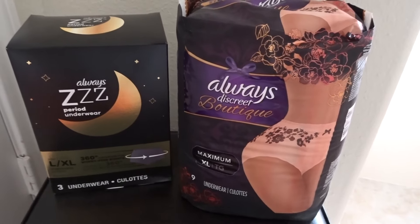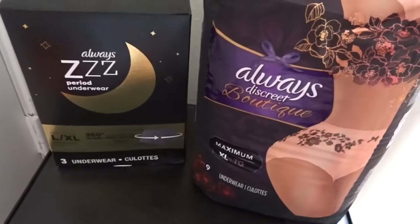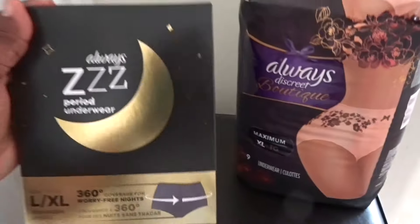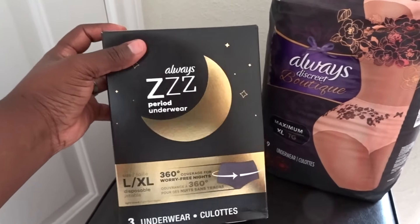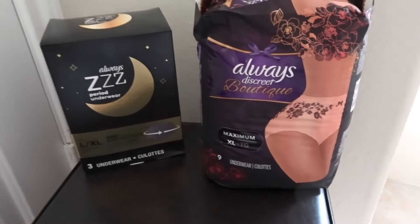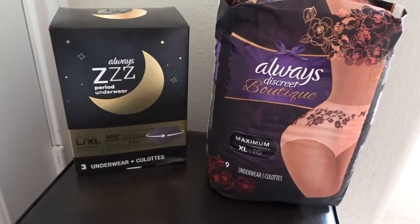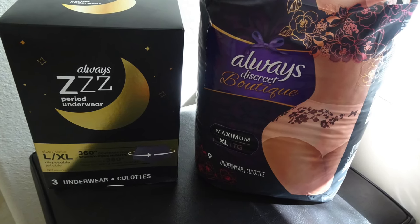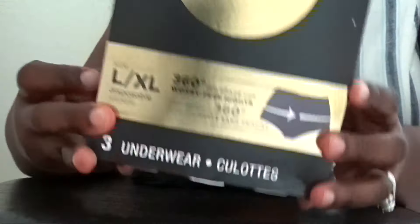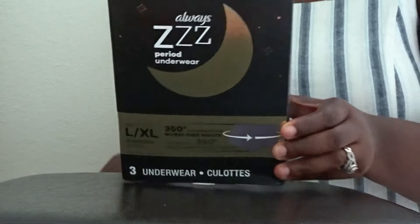The pack of the period underwear only brings three. I did not see any packages at the store that bring more than three. Another thing I noticed is that they don't have single sizes like the discreet underwear. For the period underwear they have it as large/extra large, versus the discreet which has single sizes — if you're small they have a small, if you're extra large they have the extra large, and they go up to a bigger size beyond extra large.